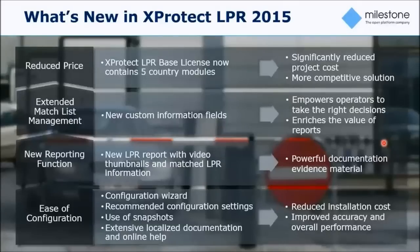In summary, those are the four focus areas for the 2015 release. We have talked about the features and the advantages and benefits, and this is something you can review yourself at a later stage.